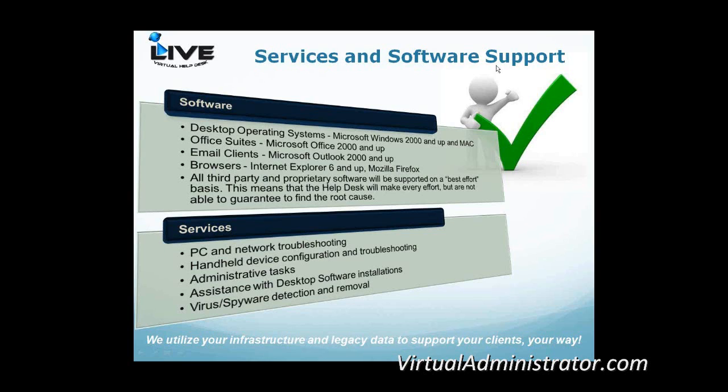For general services, we do PC and network troubleshooting, of course. Handheld device configuration and troubleshooting — Blackberries and iPhones are very popular, so if someone can't sync with their desktop calendar, we'll help with that. We handle administrative tasks and we're always happy to help with desktop software installations — we'd rather someone ask us before they try themselves and run into trouble. And of course, virus and spyware detection and removal.